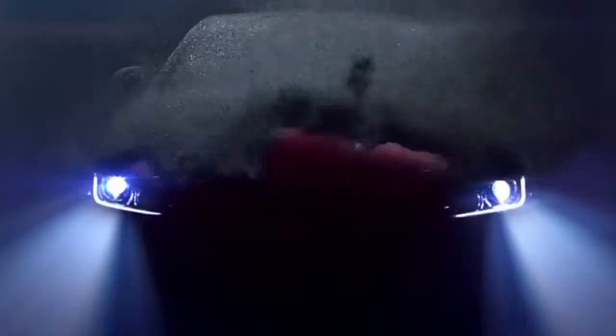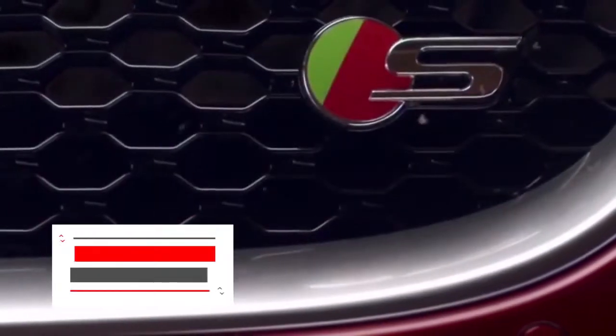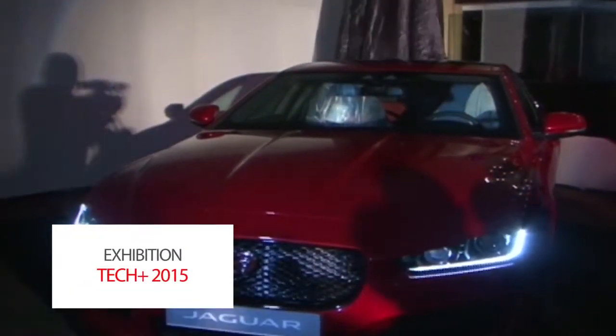The highlight of the conference for automobile enthusiasts was the unveiling of the latest Jaguar in the line, the XE — a technological masterpiece from the stable of Jaguar, courtesy of the Koshcharis Group.